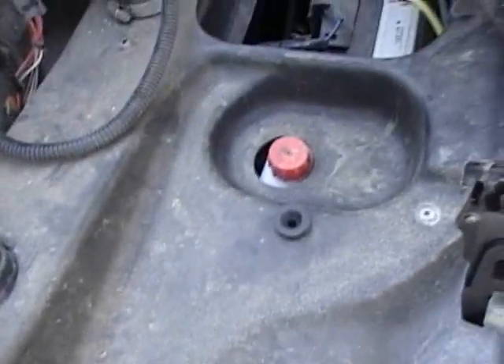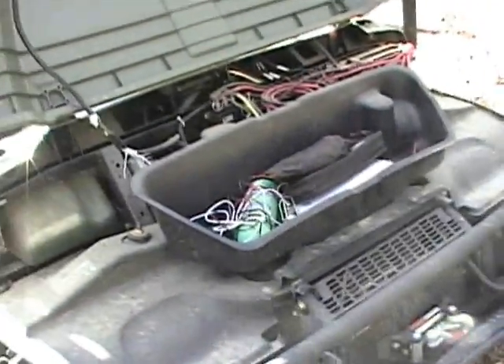From what I understand, this box that snaps in — as you can see, there's a little plug there — those do not come with the new Rangers. I think it's great.